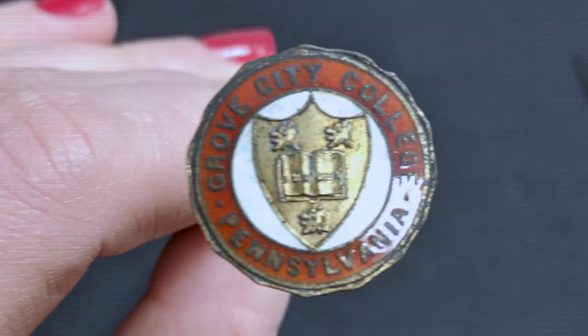Here you have a Grove City College enameled hat pin. As we get more into the 1910s, you have the world going to war and you start seeing the decrease of hat pins. That's kind of when they phased out.